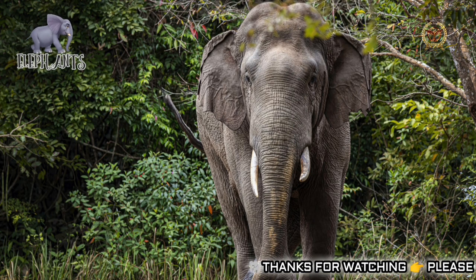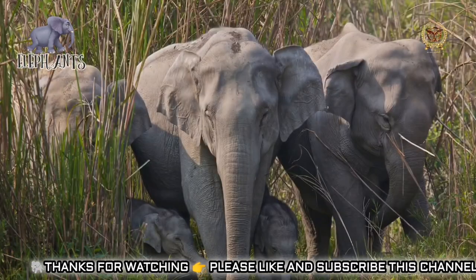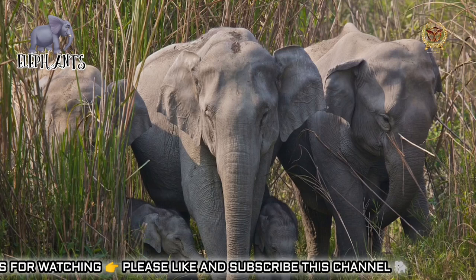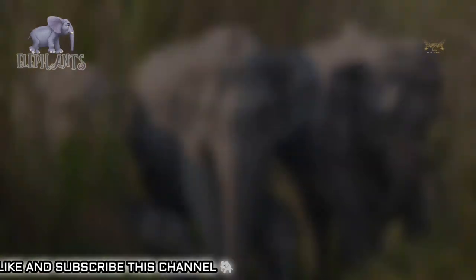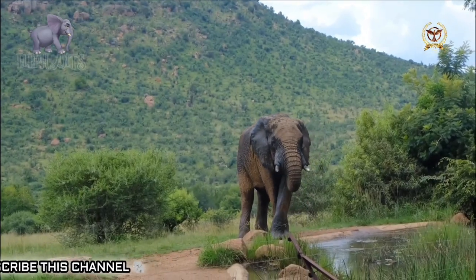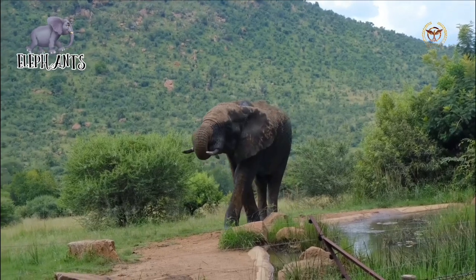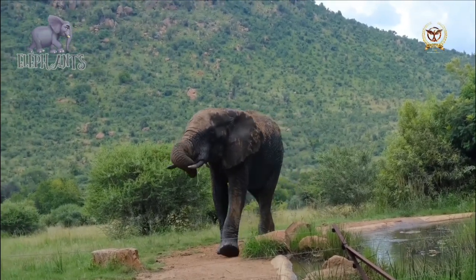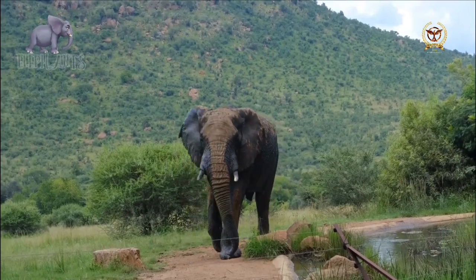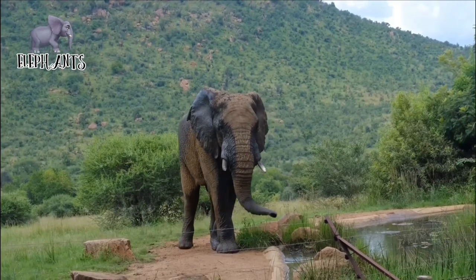In the late Pleistocene, most proboscidean species disappeared during the Quaternary glaciation, which killed 50% of species weighing more than 5 kilograms worldwide. These proboscideans experienced several evolutionary trends such as an increase in size, which led to several large species reaching 500 centimeters in length. Like other mega herbivores, including the extinct sauropod dinosaurs, large elephants evolved to subsist on vegetation with little nutritional value.